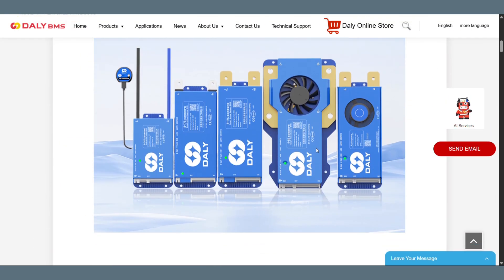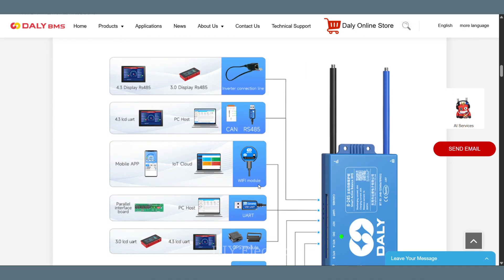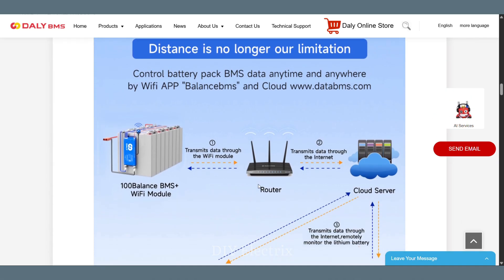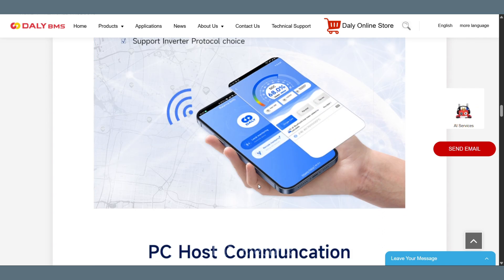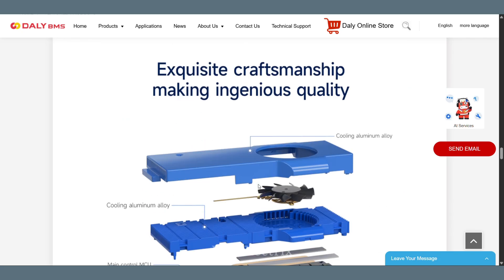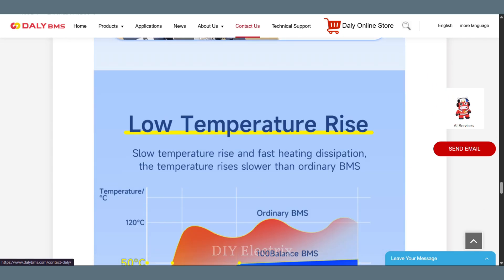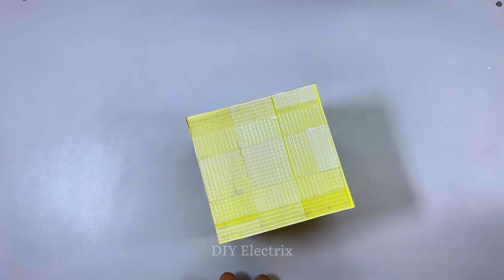It is ideal for a wide range of applications including electric vehicles, solar energy storage, and backup power systems. With built-in communication options like CAN, RS485, and UART, users can monitor and adjust settings in real-time via a mobile app or PC software. The link to the product is given in the description.